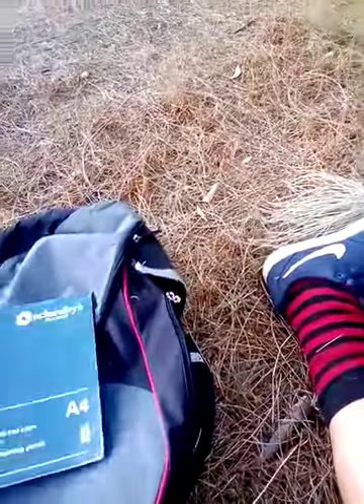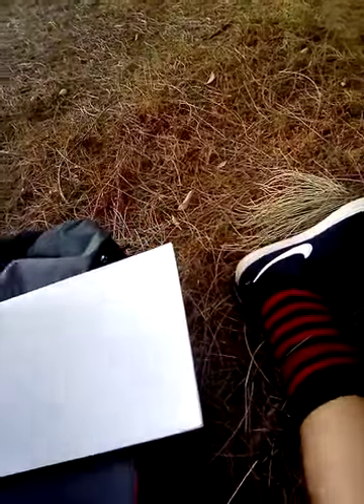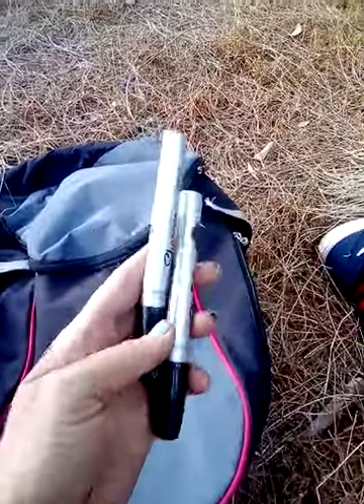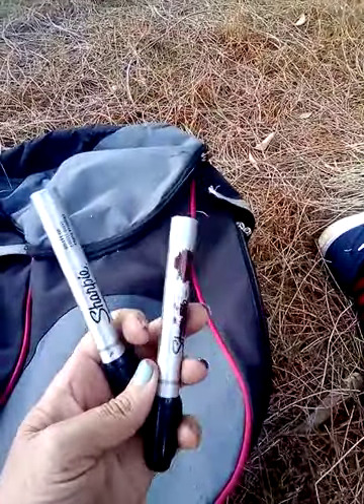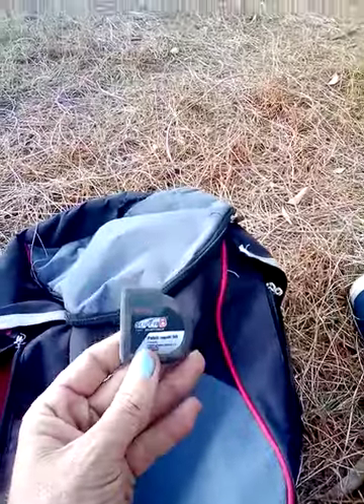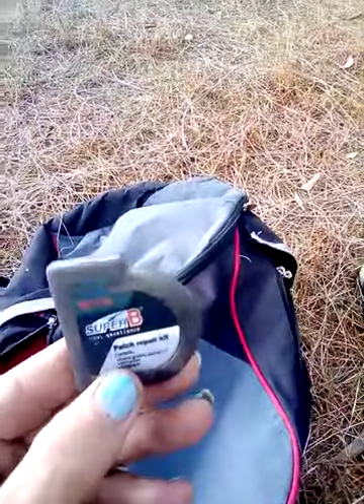I've got an Eckersley's Bristol pad, which is pretty cool for doing sketches — sometimes I do some architecture sketches. And I've got myself some Sharpies, pretty cool for making signs and doing arty stuff. Of course, you can get arrested for having them.